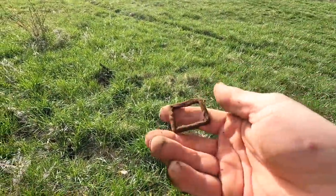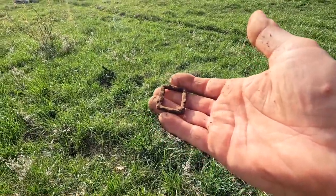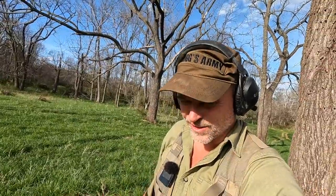So yeah, that's a really good sign right there. I guess you could say finding a colonial coin is a good sign too. But I like my iron, you know the deal.